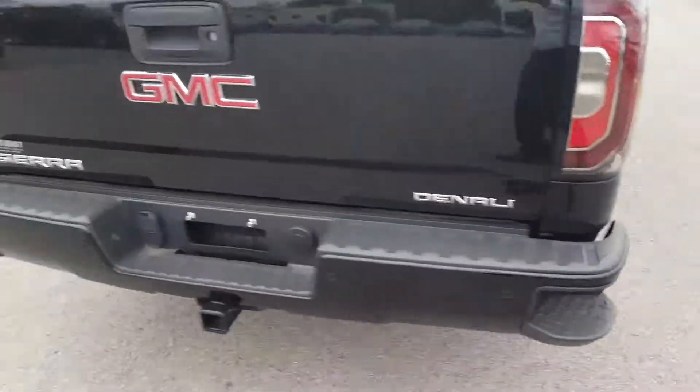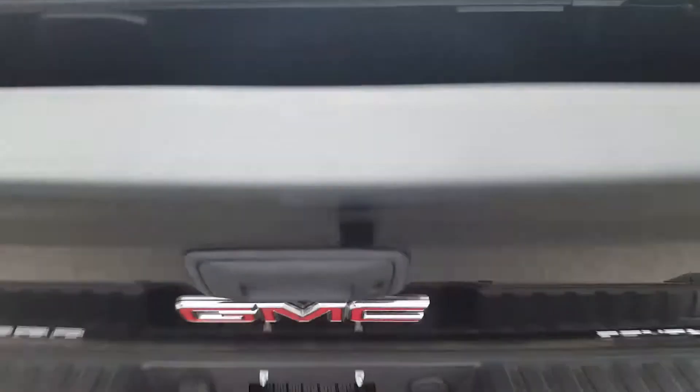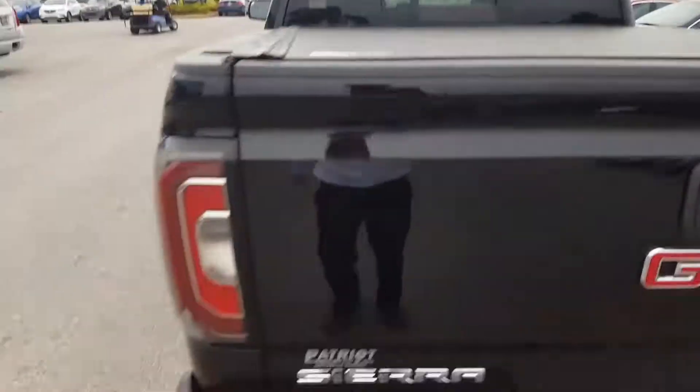Love those little side steps — they come down slow. You've got the bed liner, and seeing 'Denali' in there adds a nice little touch. Nice cover as well.